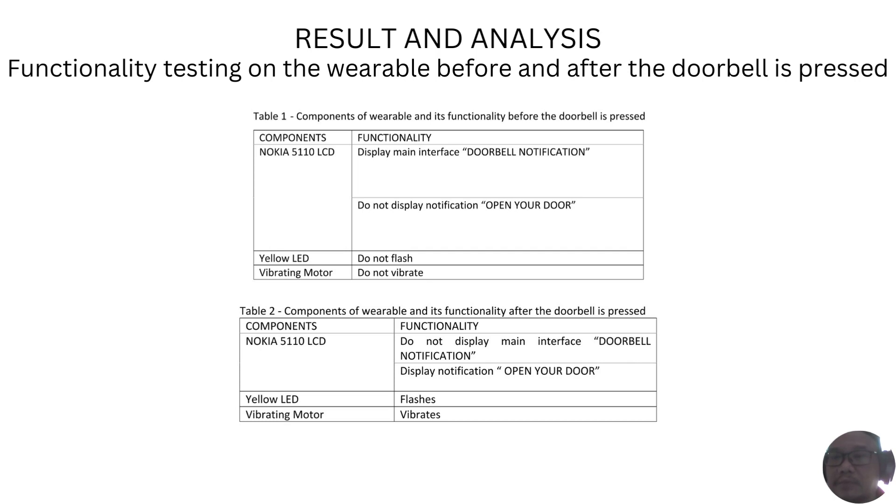The results of the first test were recorded as shown in Tables 1 and 2. Through the display in the tables, it can be noted that the results obtained showed a positive output in the development of the notification system. In Table 1, the results showed that all functionality of the wearable before the doorbell is pressed was working well, since the LCD displayed the main interface while the other wearable functions were off. In Table 2, the results show that all functionality of the wearable after the doorbell is pressed was also working well.